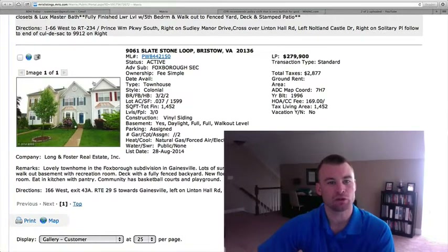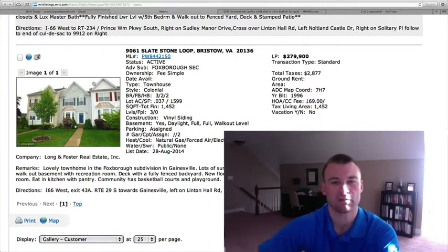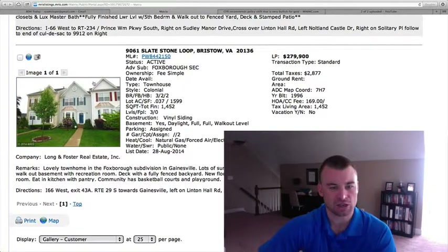9061 Slate Stone Loop — this is in Foxborough. This is a townhome, three bedrooms, two full baths, two half baths for $279,900. It's 1,452 square feet with a finished basement as well.